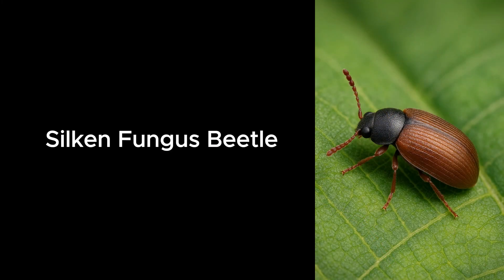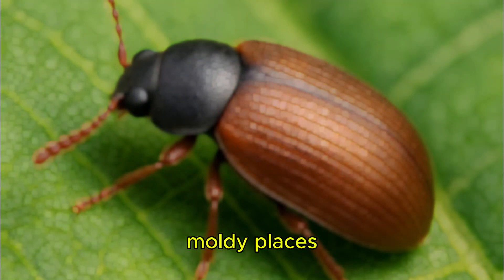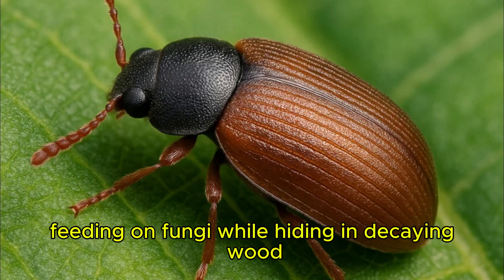Silken Fungus Beetle. Silken fungus beetles thrive in damp, moldy places, feeding on fungi while hiding in decaying wood.